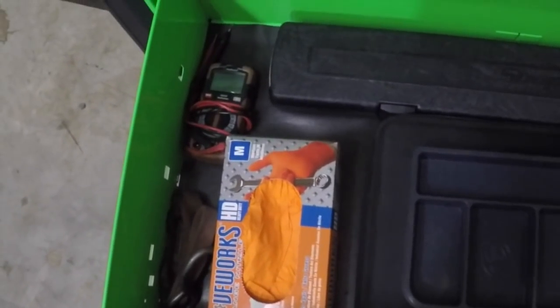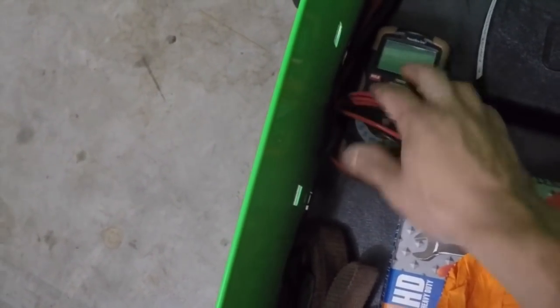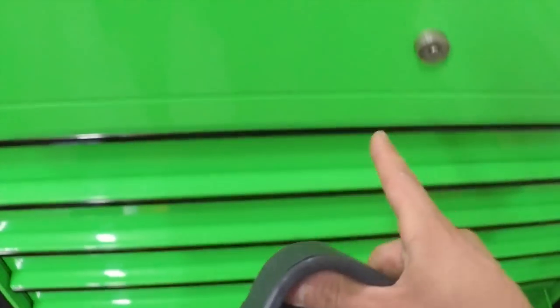Lastly there's a miscellaneous drawer — gloves, multimeter, torque wrench, a little more lighting. This is a Snap-on scan tool, the Snap-on Modis — that was another huge investment, worth about three or four of these carts. And then there's a nice little tool tray.